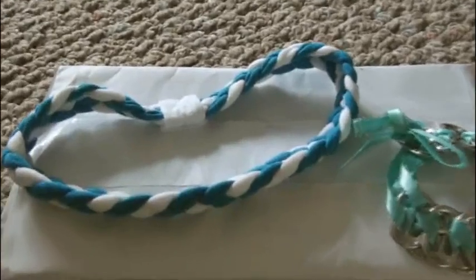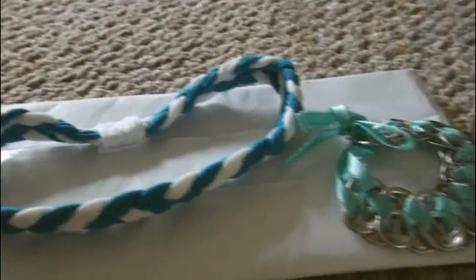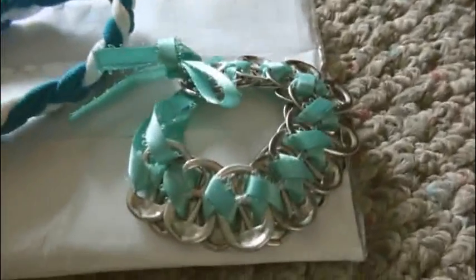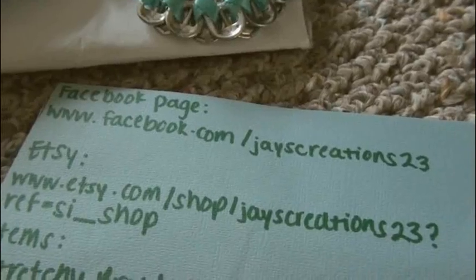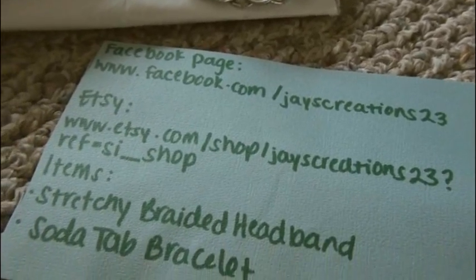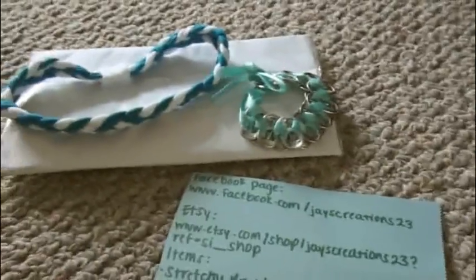These awesome items are from Jason. There's this stretchy braided headband — I think it looks really cute, I tried it on so hopefully I'll wear it in a video at some point. And then this soda tab bracelet with a pretty blue ribbon through it. Here are links to her Facebook page and her Etsy shop, so go ahead and check that out. Thank you so much, Jay, for sending these items to me.